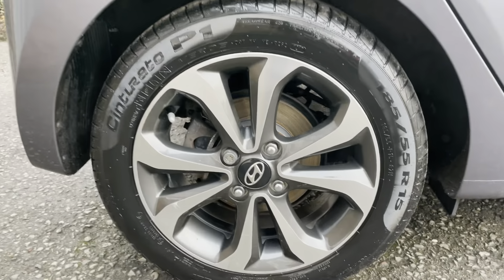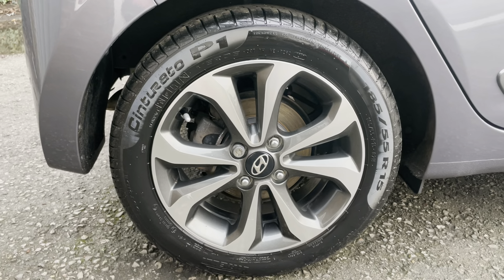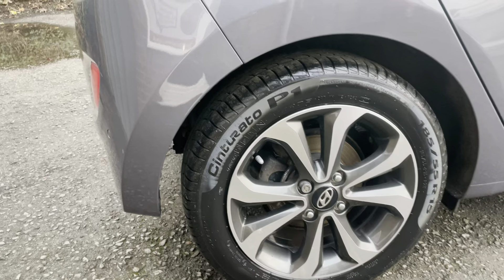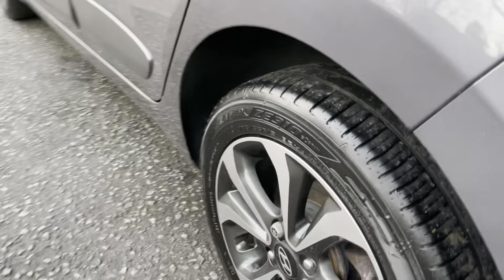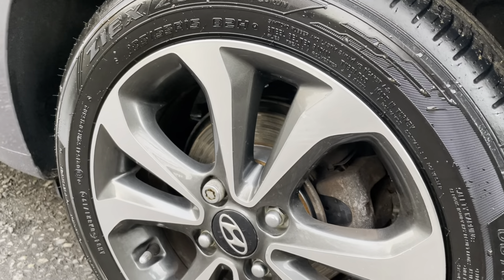I'll just get a little zoom in on the wheels for you, so you can appreciate their condition and also see the premium tyres. This is very unusual for an older hatchback — you've got Pirelli on this corner, a Continental on the front, and another branded tyre, Falcon, so that's nice to see. The condition of the wheels — fantastic.